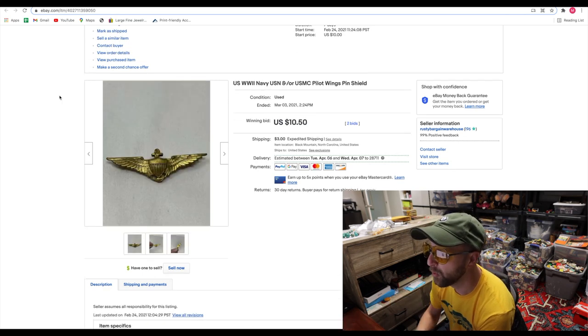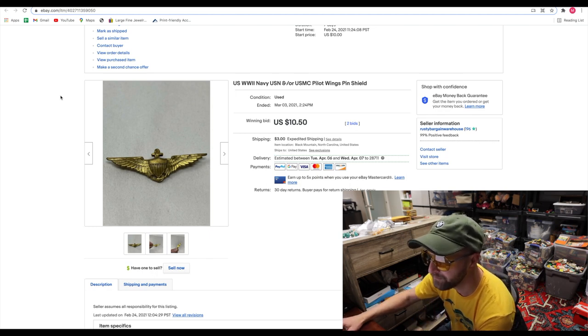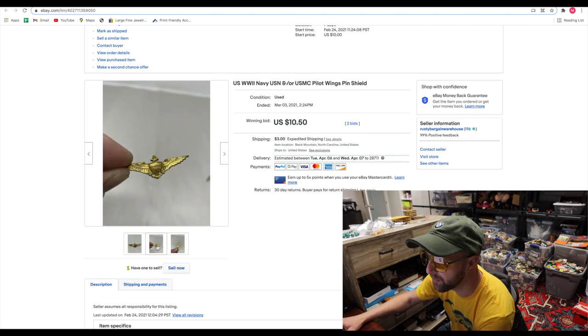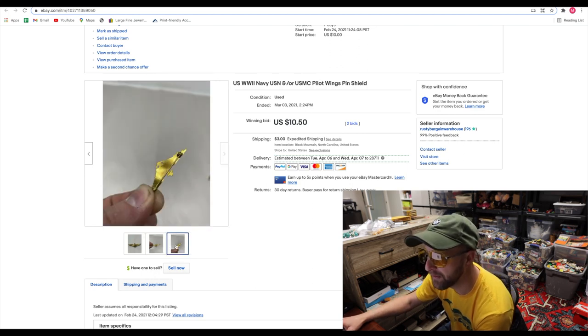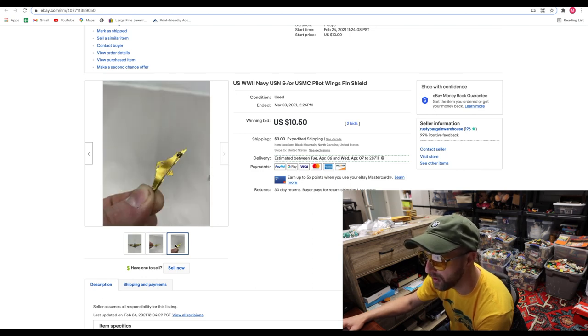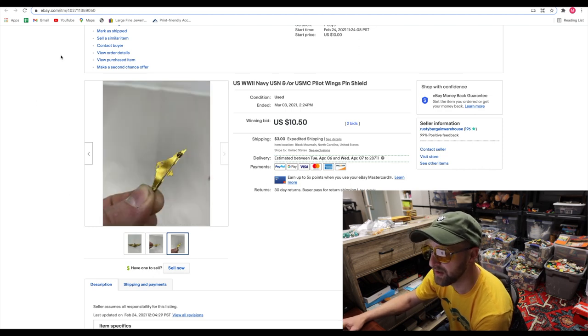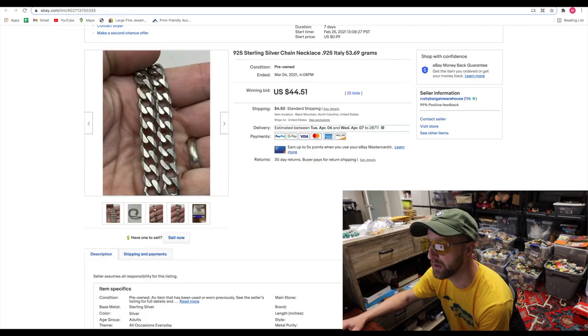Here we got a World War II Navy pilot wings and shield — this is a pin. If I click on some of these here, you can see the back of it. It was not made out of any sort of precious metal, although it was gold-toned. But just because of the time period, it sold for $10.50. I think I spent about $0.10 to $0.15 on this. $10 is not a ton of money, but when you're spending so little on something, it really adds up quick.